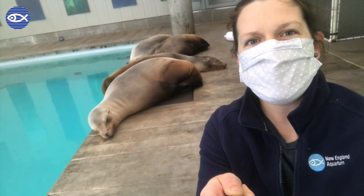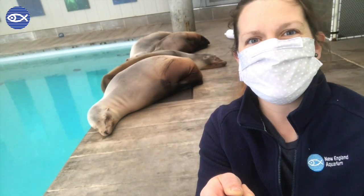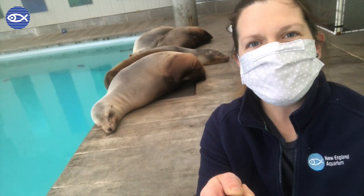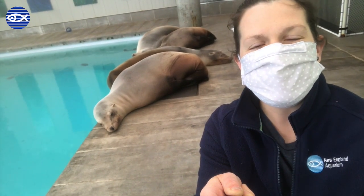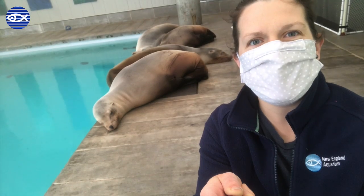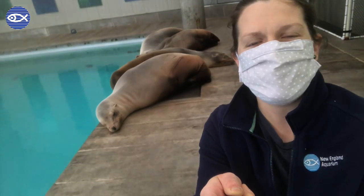Behind me are our California Sea Lions doing something else that they're naturally good at — relaxing — and we hope you're getting some time at home to relax as well. Thank you so much for watching, and we hope you can tune in tomorrow for our next virtual visit at 11 a.m. Bye everybody!